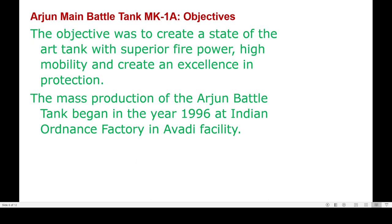The tank's objective was to create a state-of-the-art tank with superior firepower, high mobility, and excellence in protection. Mass production of the Arjun battle tank began in 1996 at the Indian Ordnance Factory at Avadi.